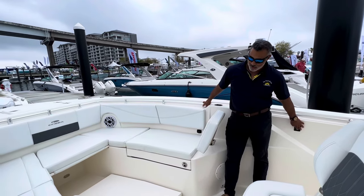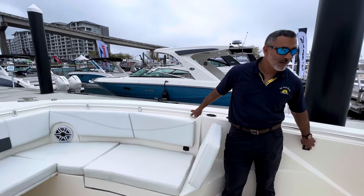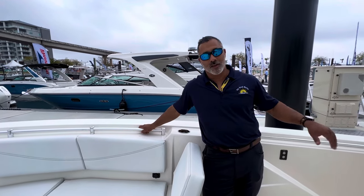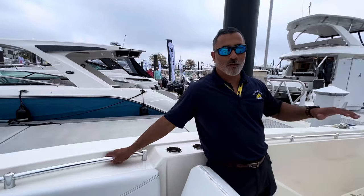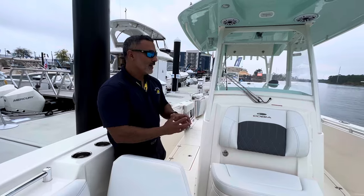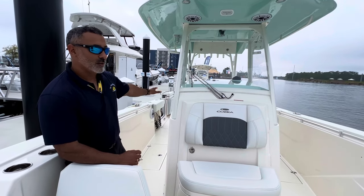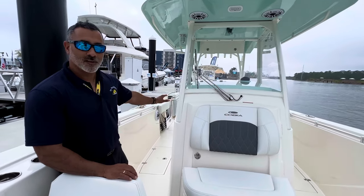We were discussing before we started filming — I was talking to a gentleman who installs sea keepers on some of the top-tier fishing boats out there. He was telling me that the construction of the Cobia is just as good as any of the top-tier boats. He would know because when you're installing a sea keeper, you have to remove the decks and grind out and reinforce the stringers because of the force the sea keeper gyro is going to be exerting on the boat — it's pretty excessive. He said the quality of the build, because of that vacuum infusion and the thickness of the fiberglass, makes these one of the better boats that he installs sea keepers on.